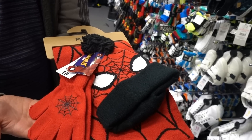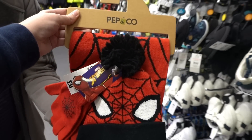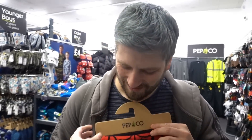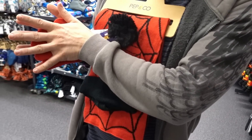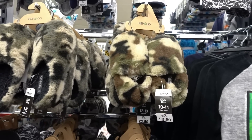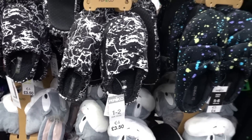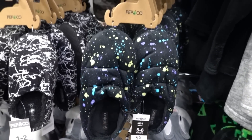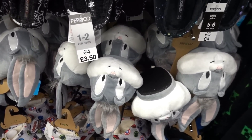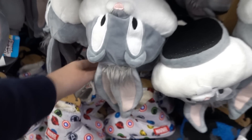Callum's just found a Spider-Man set with a hat, gloves, and scarf for only nine pounds - this would make such a nice gift. They have a large range of slippers starting at only two pounds fifty - these camouflage ones, this design for three pounds fifty, and this design for four pounds. I'm not sure why this one is fifty pence more expensive because they look the same quality.